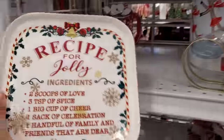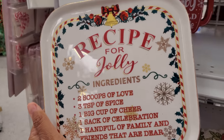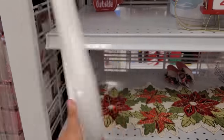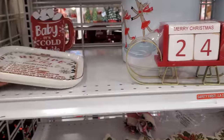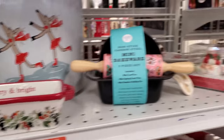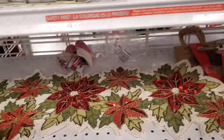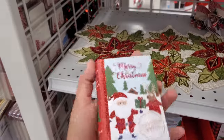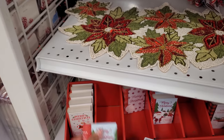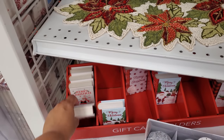'Recipe for Jolly — two scoops of love, three tablespoons of spice' — that's $4. And a very simple countdown. Salt and pepper shakers.